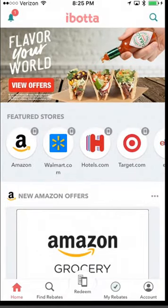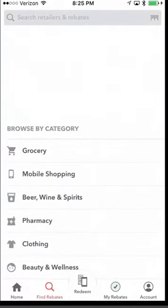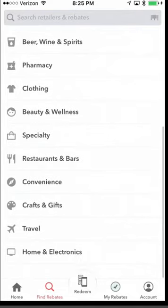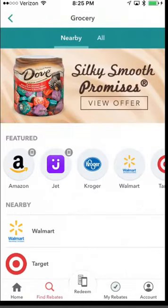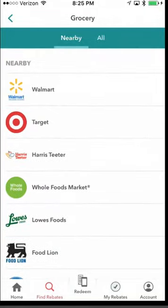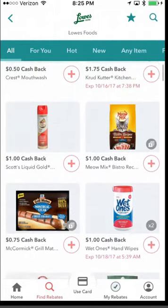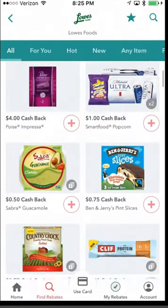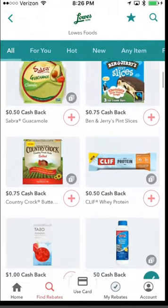The next tab is Find Rebates. Similar to the search, it has a search bar up top. You can browse by category — for groceries, it shows your top grocery stores and a full list of additional stores. If you open up a store like Lowe's, it loads all current rebates available. You can scroll through all the different products. Something they added within the last year is improved navigation at the top — this wasn't here a while back.